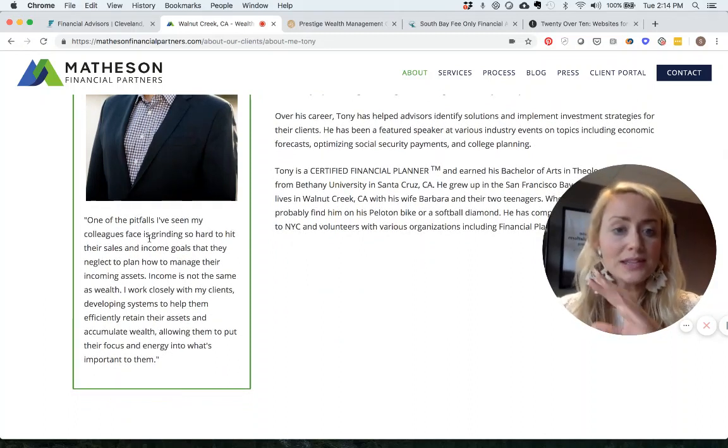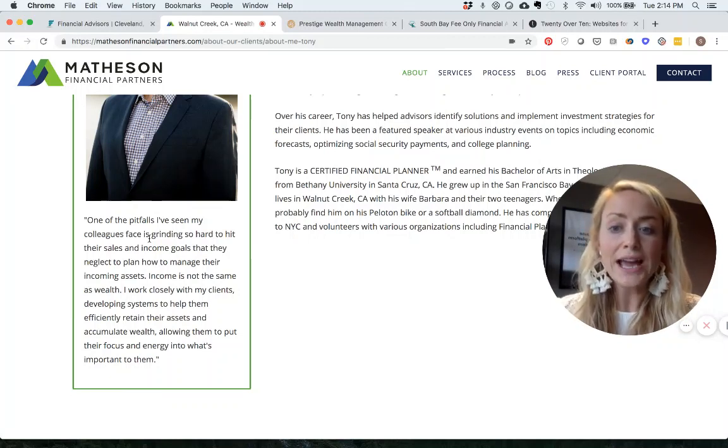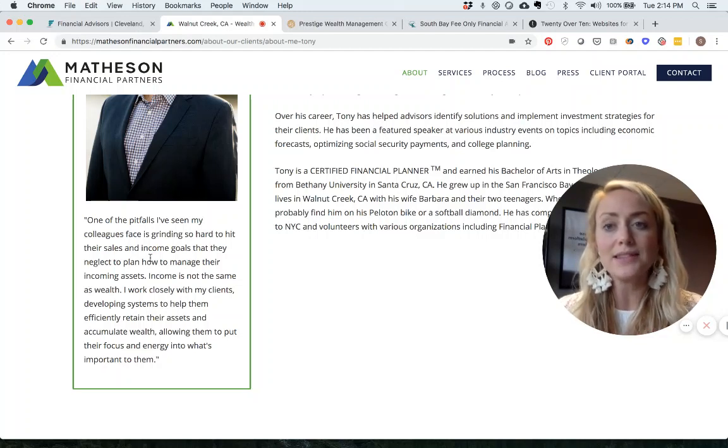Under his bio, there's a great quote about a pitfall he's seen colleagues in sales face: trying so hard to hit their own income goals that they neglect to manage incoming assets — because income is not the same as wealth. This allows his target audience to understand that he gets what they're going through, and that's exactly what you want your website to do.